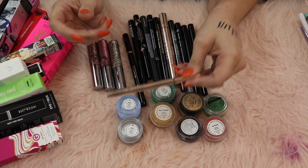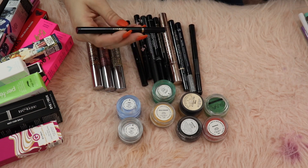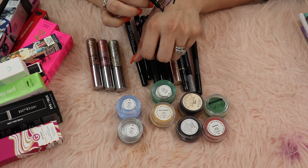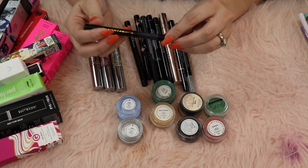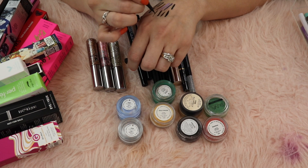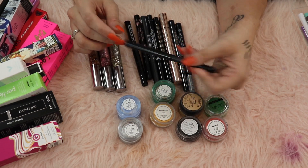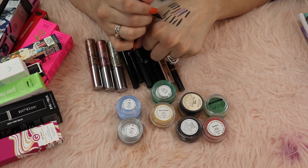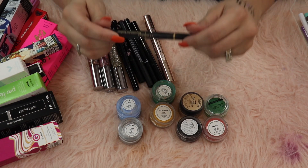Illamasqua liquid eyeliner - keeping that one. The Mellow precision eyeliner is starting to go a little dry, so I'm gonna pass that along. The Tarte sex kitten liquid eyeliner - I freaking love this one, it's starting to go dry but it has a little bit of life left so I'm hanging on to it. This ICO 'that's where I draw the line' is super dried out, so passing this one along.